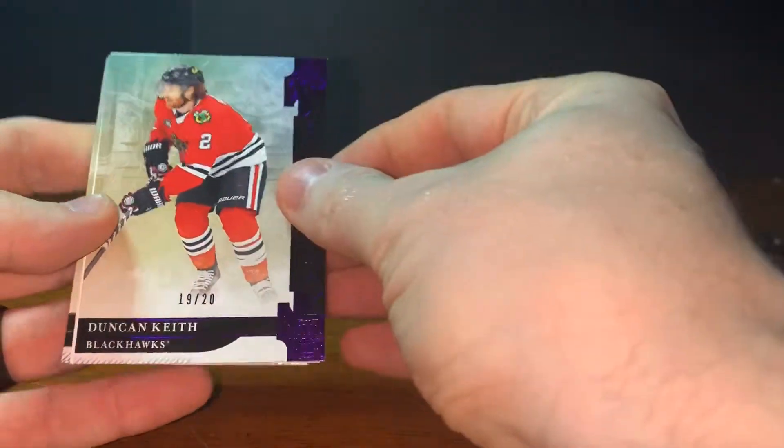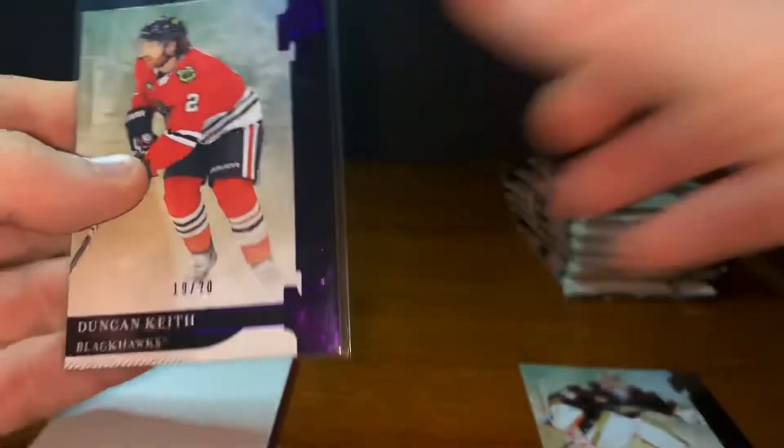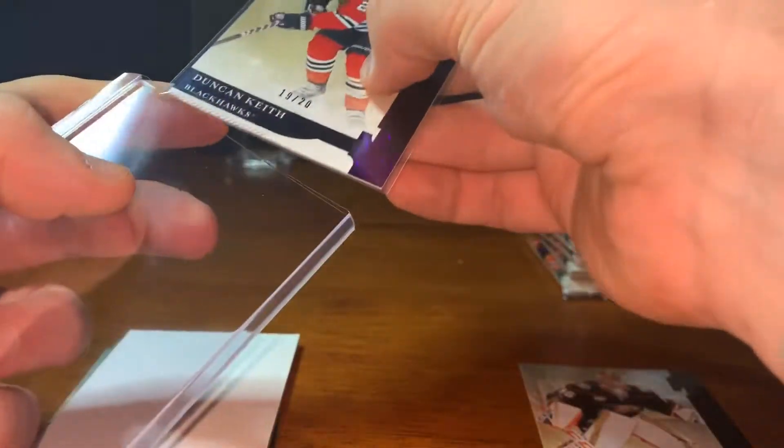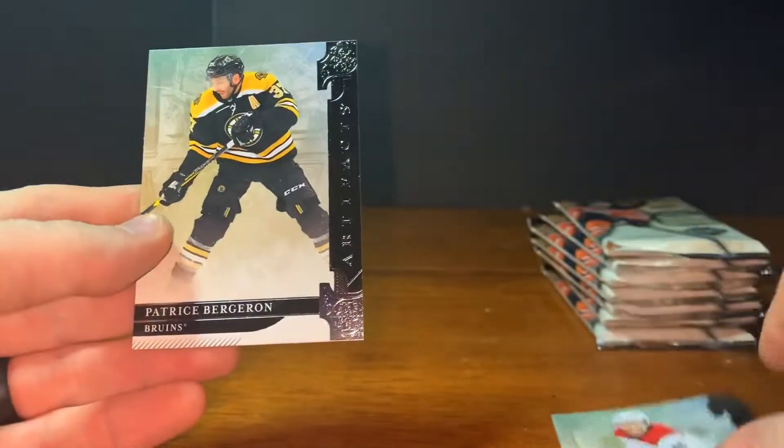John Gibson — oh, that's a nice short print. Duncan Keith, 19 of 20. That's a nice card right there. I've always liked Duncan Keith though I don't love the Blackhawks. It must be the purple. Of course we get one of these white fillers again — my stack's getting huge on those. Got Teuvo Teravainen and Patrice Bergeron. Awesome — nice low number in the first pack. Dive right into the second pack.